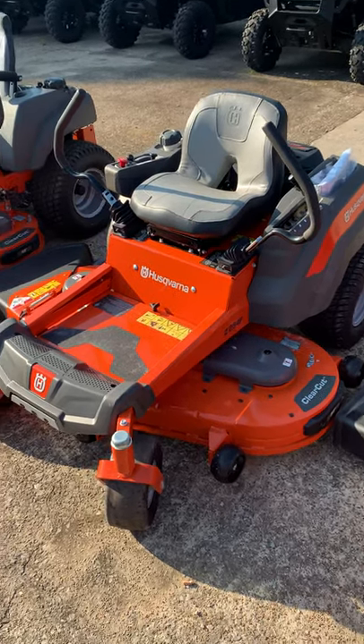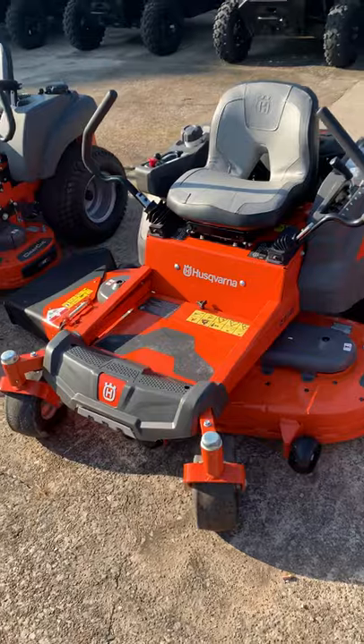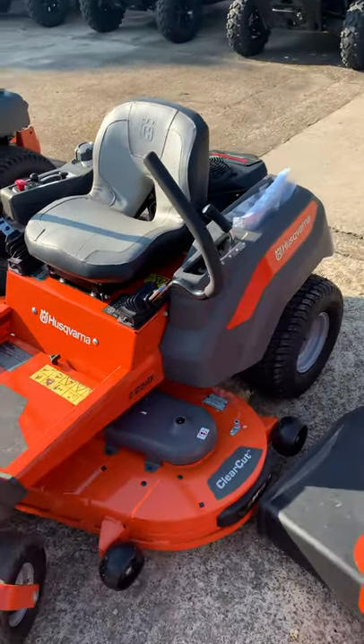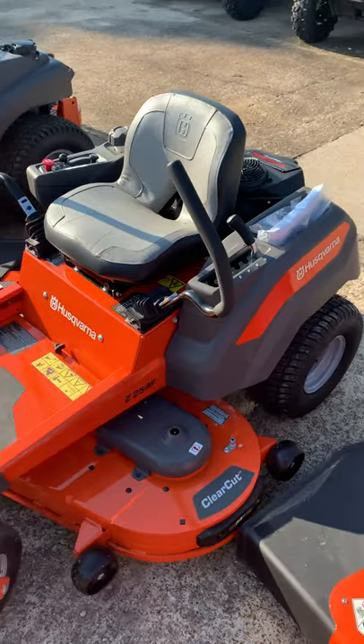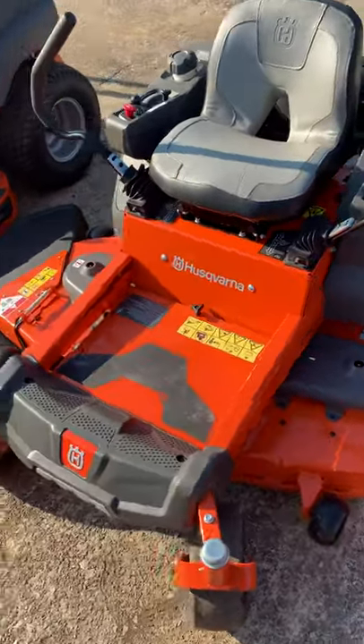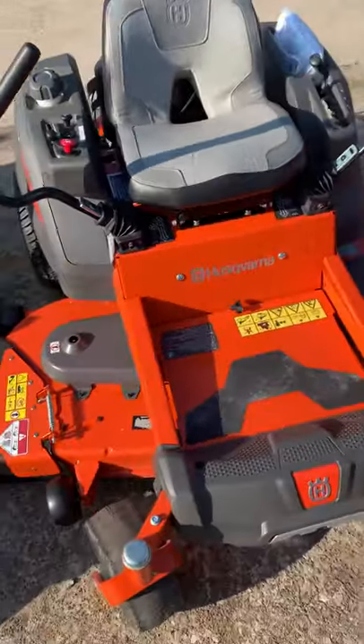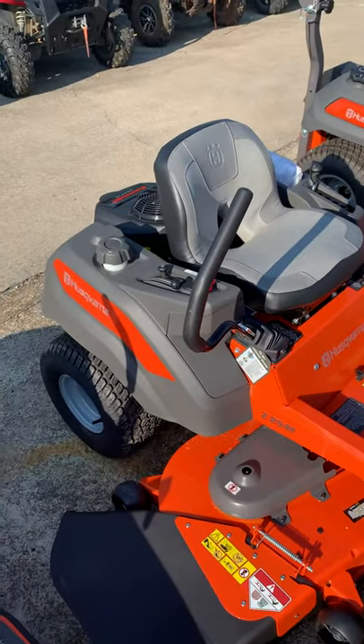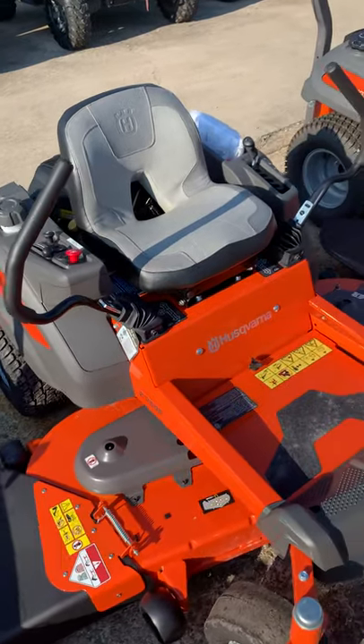This is Robert at Shoals Outdoor Sports. I just want to show you one of our more popular mowers we have in stock here. It's a Husqvarna Z254F. It has a fabricated deck, it's a 54 inch cut, and it has a 23 horsepower Kawasaki motor.